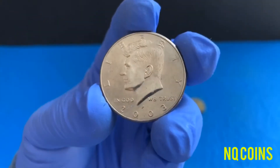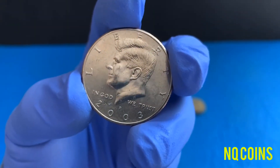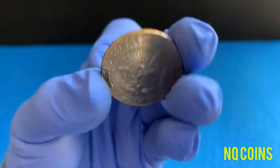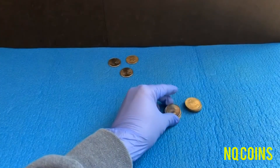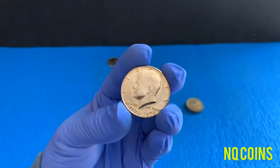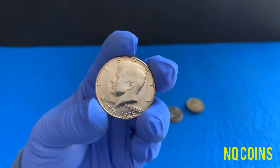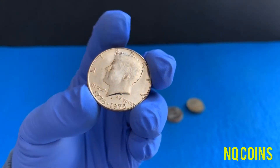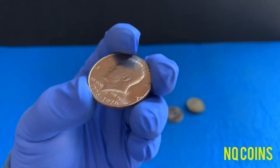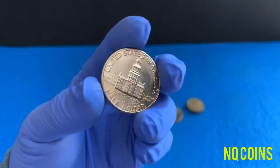Moving on to a 2003-P NIFC. It's in great condition, so I just want to keep this one.